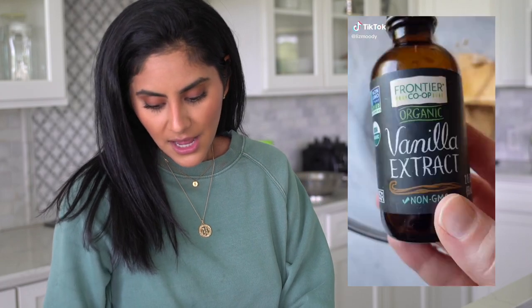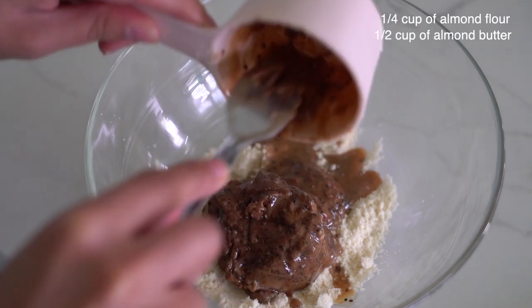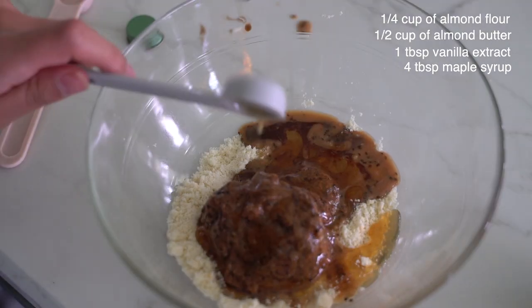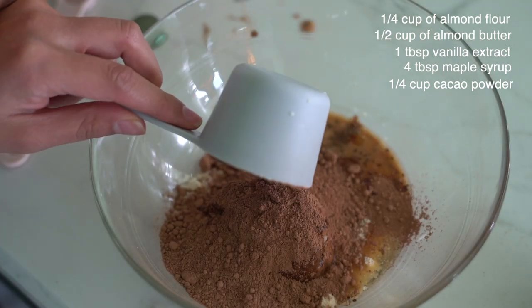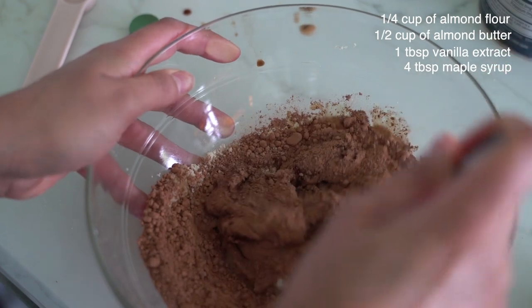Now I kind of want something sweet, so I found a recipe for healthy brownie batter bites. She said it literally takes 10 minutes and that is what I'm about because girl is hungry. Let's see how it goes. She makes it seem really simple — she says all we have to do is just mix this.